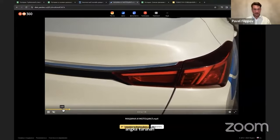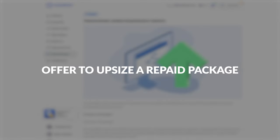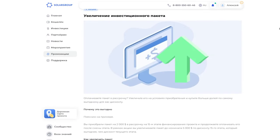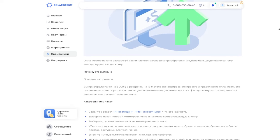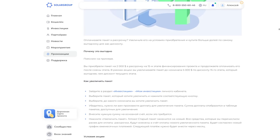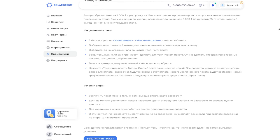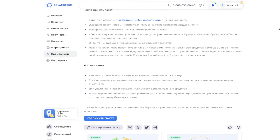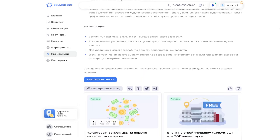We thank you for your participation and active support of the project. Your investments help accelerate the construction of the Solomash Design and Technological Bureau. In February, we opened the opportunity to increase fully paid investment packages. This offer is especially favorable if your closed package was purchased at the early stages of project financing, since you will be able to buy investment shares much cheaper than they are worth now.